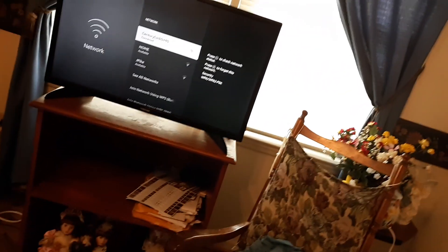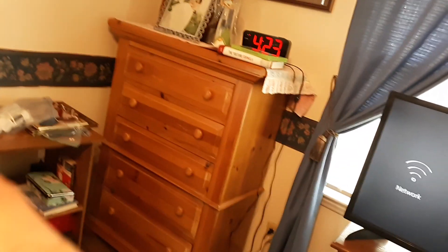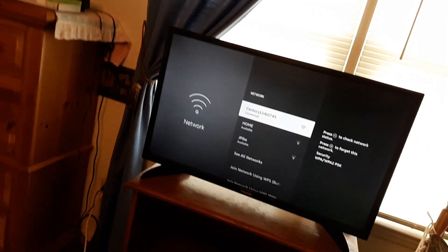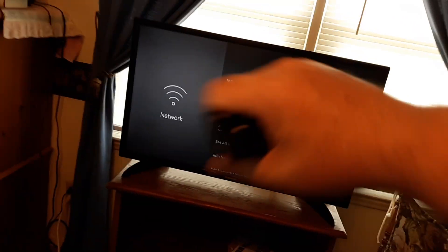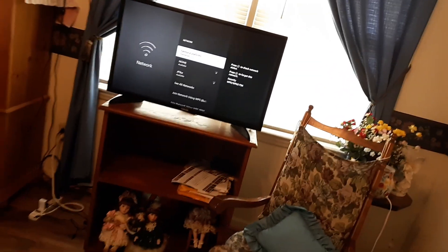You could also unplug your Wi-Fi router for a good five minutes, then plug it back in and see if the crashing continues. And of course, the best scenario is to connect your internet directly to your TV via Ethernet — just have the wire connected to your TV. That's ultimately the best solution.